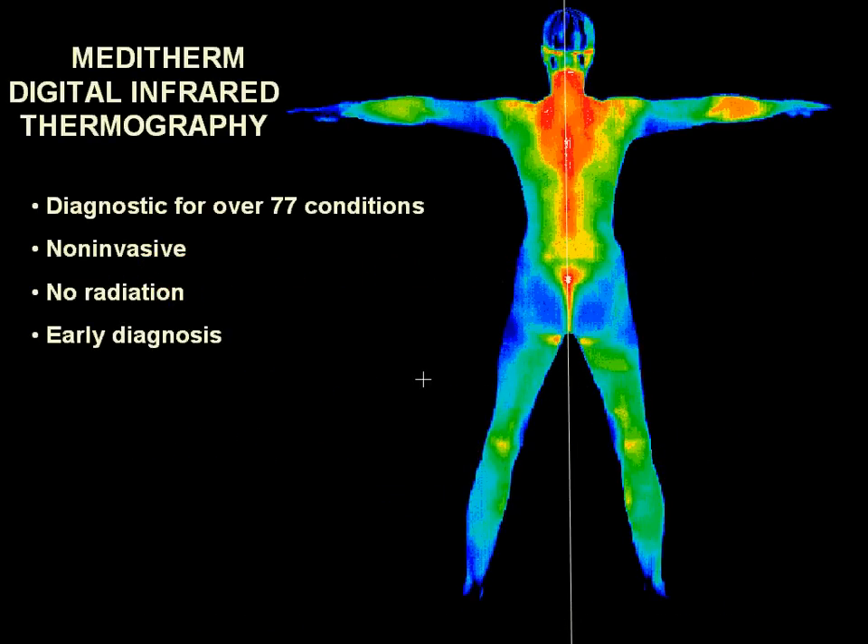The human body is thermally symmetrical and our normal heat or thermal patterns are constant and repeatable. Pathology will cause sympathetic change and in most instances thermal asymmetry. DITI, or Digital Infrared Thermal Imaging, is a highly sensitive and totally non-invasive clinical imaging procedure for objectively detecting and monitoring many injuries and conditions in the human body.